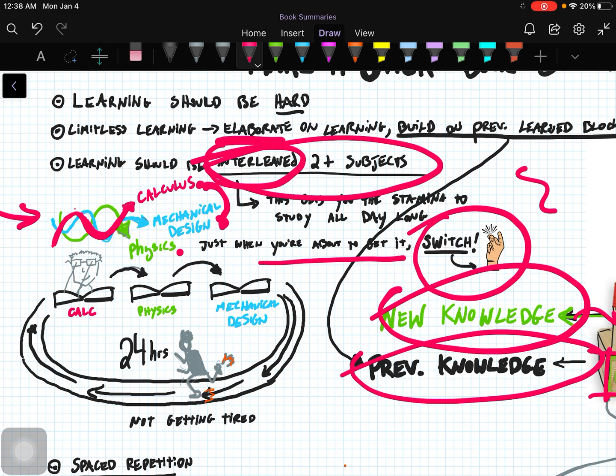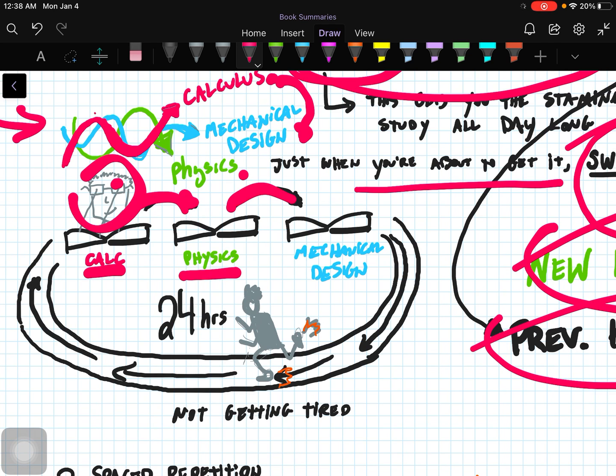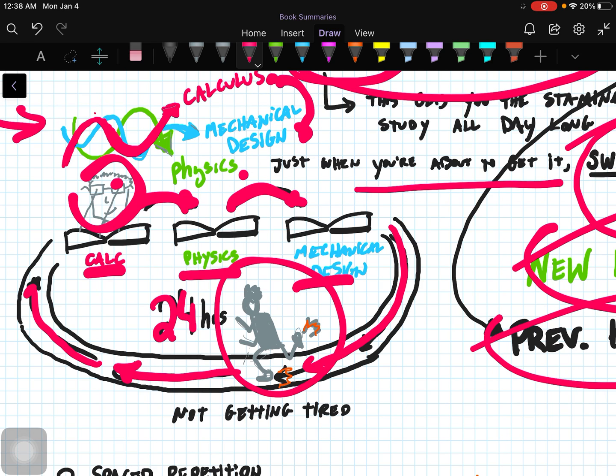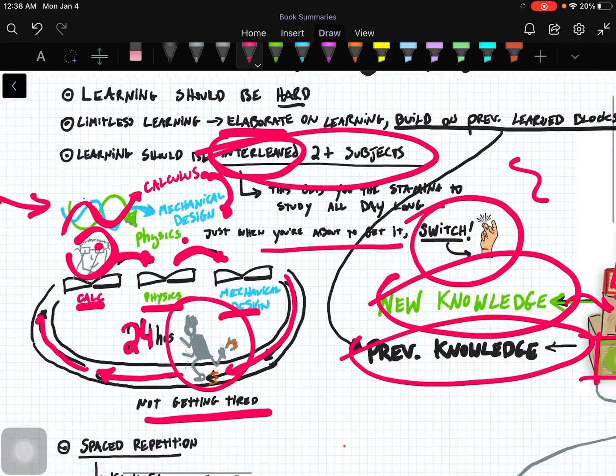Interleaving two or more subjects gives you a lot more stamina and keeps your mind fresh. That's why I drew this visual of me with the glasses reading a calculus book, going to the physics book, then going to the mechanical design book — lectures or studying. I put the track at 24 hours — you just keep on running like the Energizer Bunny and you're not getting tired. So interleave the subjects, do not get tired, and absorb the information better.